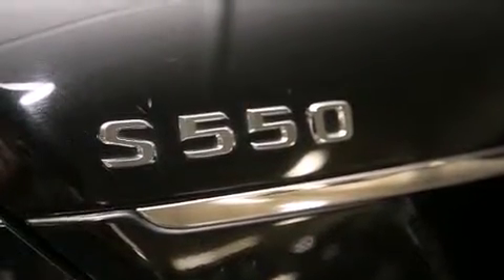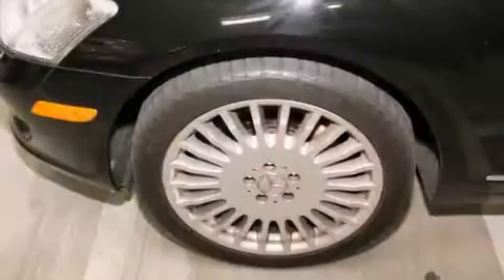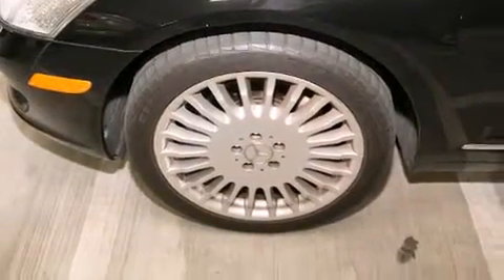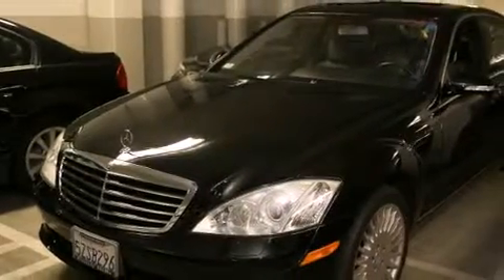Features include a power moonroof, heated seats, a navigation system, high-intensity discharge headlights, a leather-wrapped steering wheel, a passenger side vanity mirror, front side impact airbags, a steering wheel with memory settings, and air conditioning with automatic climate control.